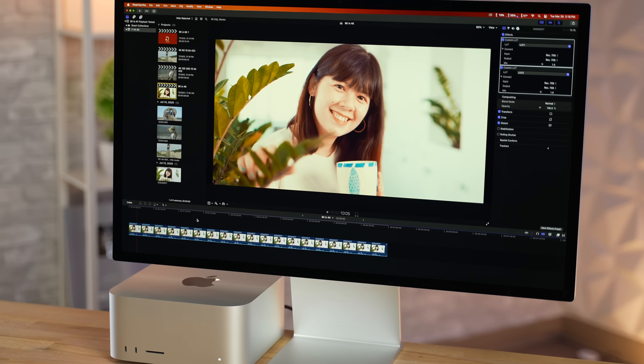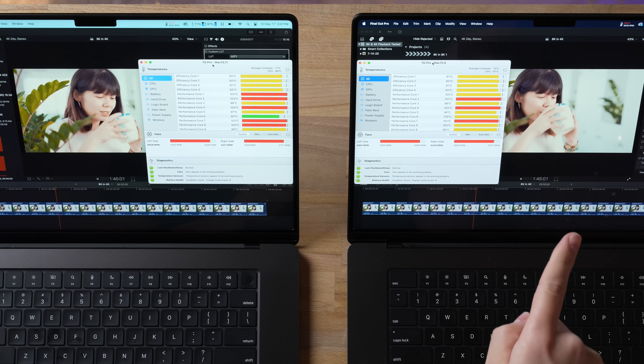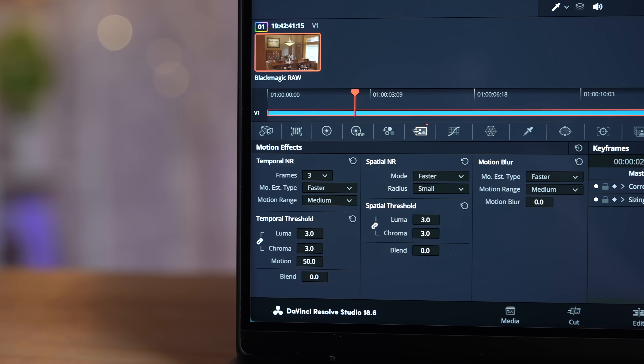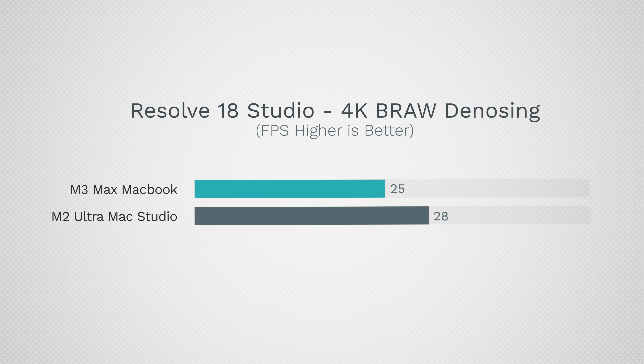I decided to throw the absolute toughest project we have: Canon 8K Raw from the Canon R5, which destroys your CPU and GPU. My mind was blown seeing the MacBook was actually faster than the Mac Studio — a 10 percent difference. Macbooks would normally fall apart at this, but this machine did not. I opened DaVinci Resolve to test raw graphics performance for denoising with both temporal and spatial denoising, and both machines could do this at full 24 fps playback with no issues.